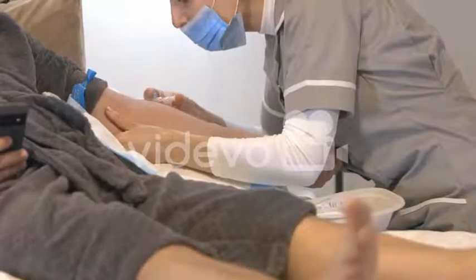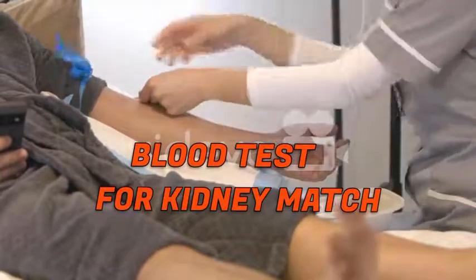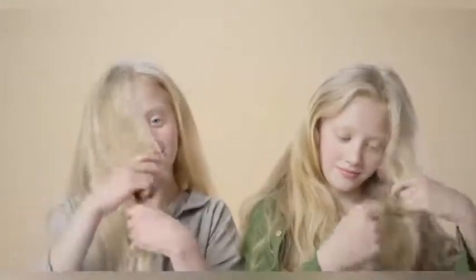There are some blood tests that will determine if a patient and potential donor are a kidney match. The best donor is an identical twin, as the tissue type is identical.